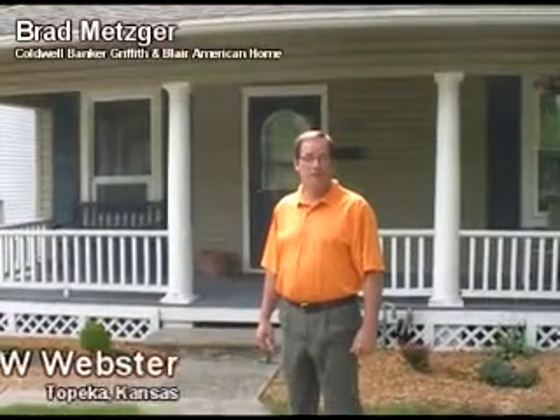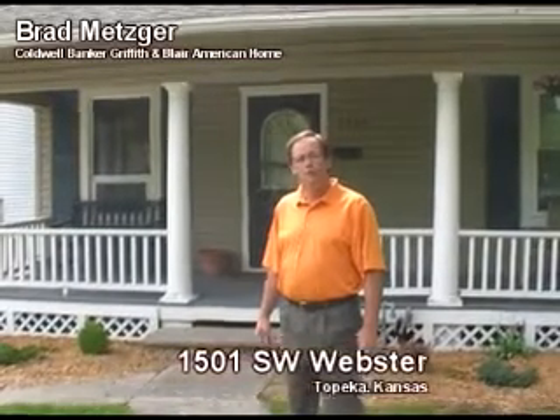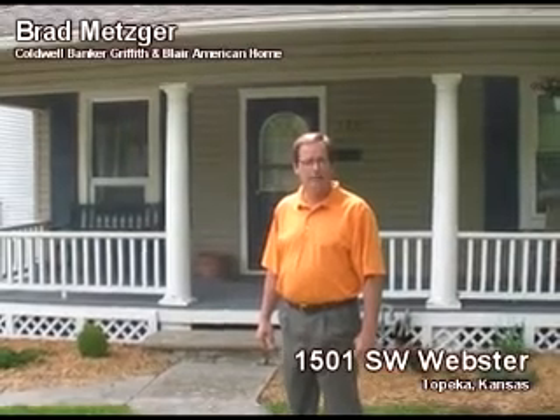This cute little bungalow would be perfect for the first-time homebuyer, that single parent, or maybe even your Washburn School student. We've got two bedrooms, one full bath, and lots of remodeling. Come on in.